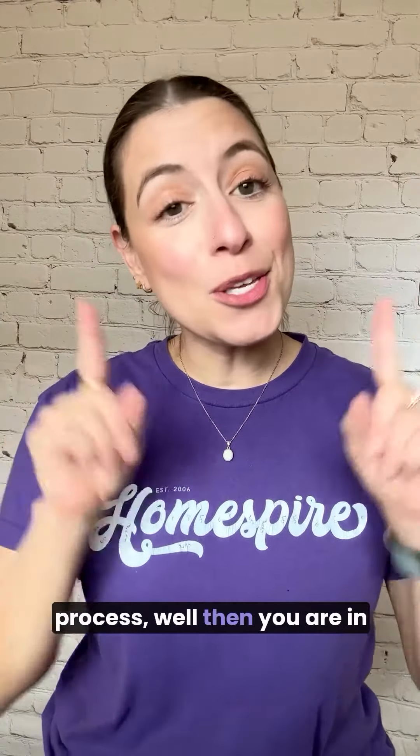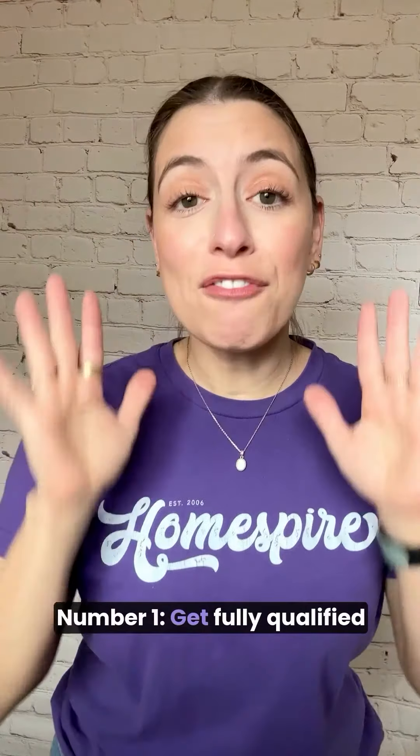If you're not quite sure what to expect from the mortgage process, you are in luck because we know it inside and out and we can help guide you along the way. Let's start with some basic tips to remove any stress right from the start. Number one: get fully qualified for your mortgage up front so you know exactly how much home you can afford. This is absolutely step number one before you even begin house hunting.